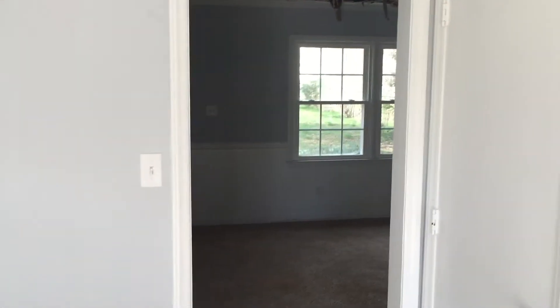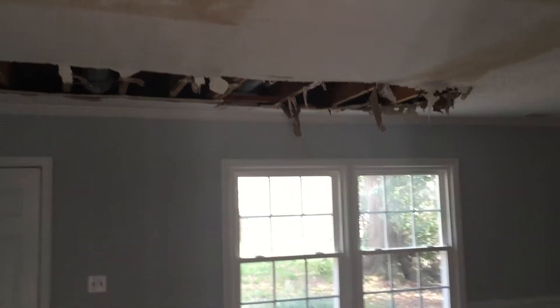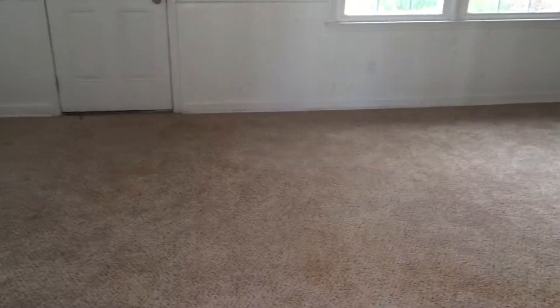Now before we go into this room — you're going to say, 'Why is there a big hole in the ceiling?' Well, basically what happened was we're set to close next week, and apparently there was a leak in the house. It leaked through and burst through the ceiling, so the ceiling was pretty much on the floor. But in a day or two they'll fix the ceiling, and as of right now we're still on time to close.